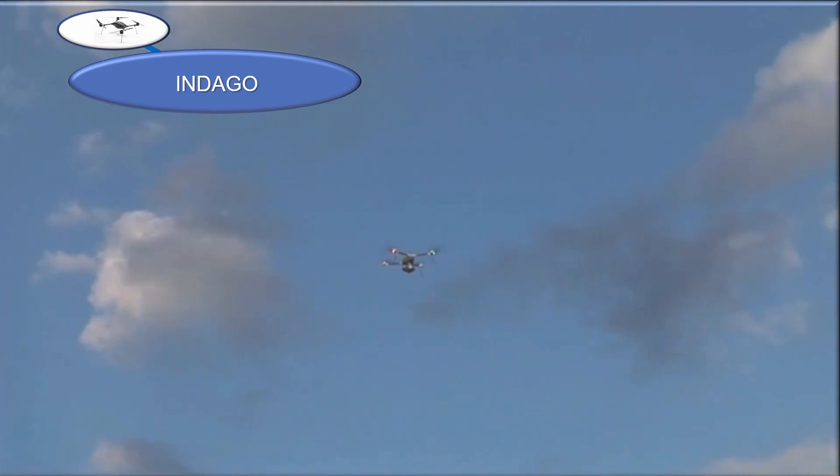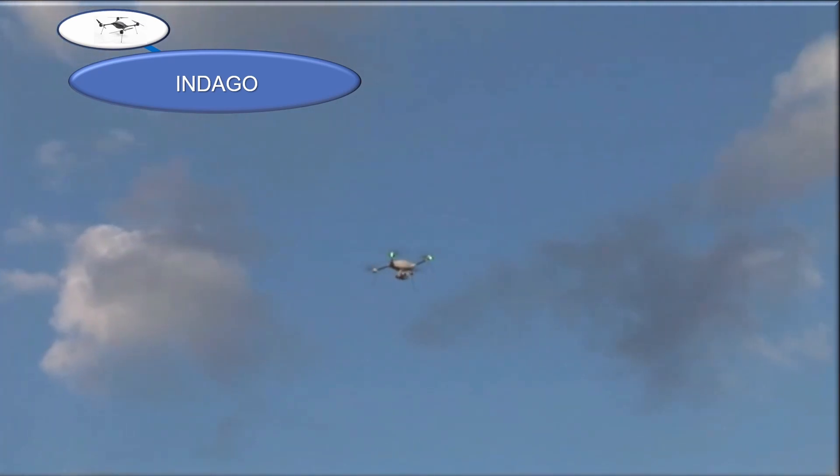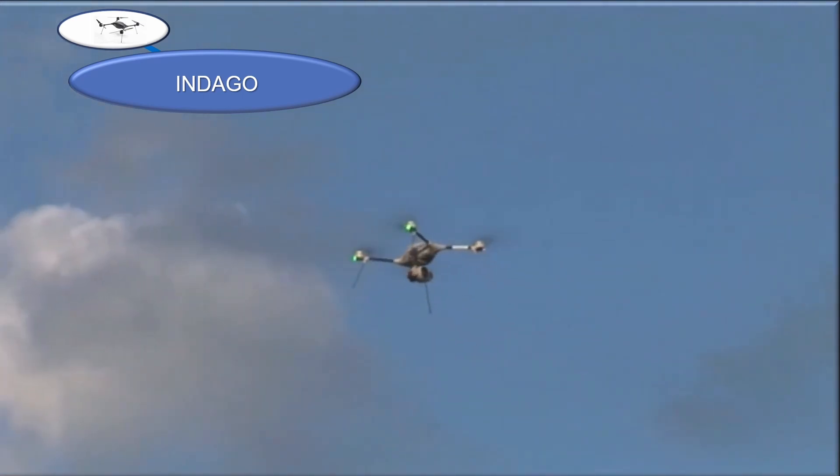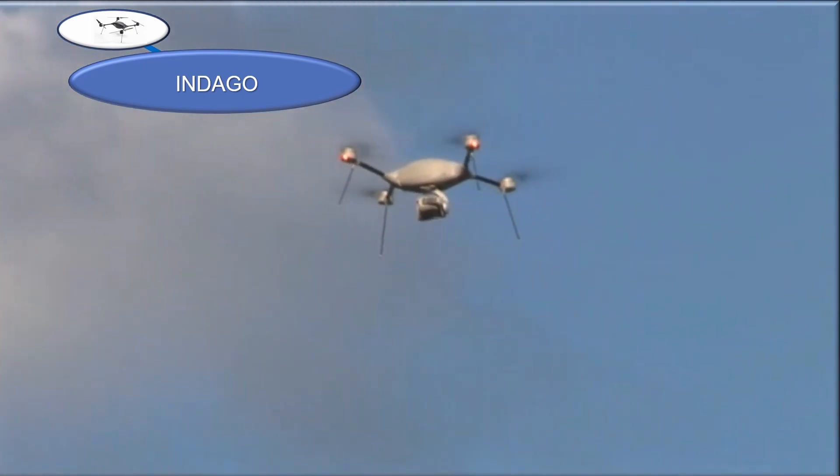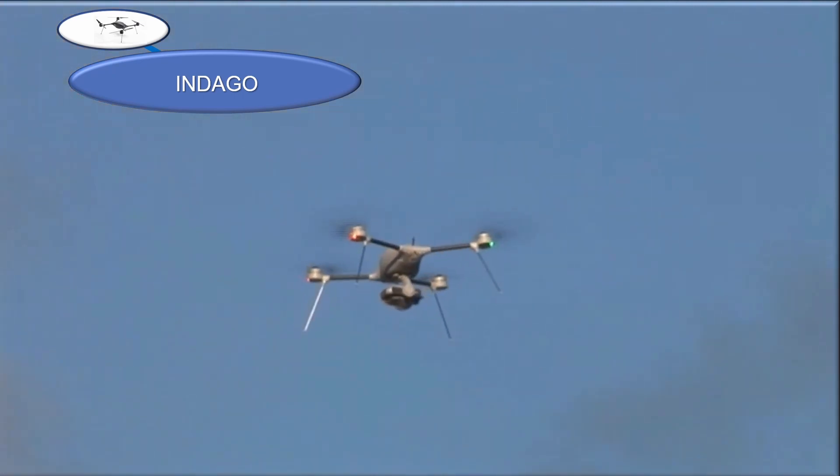The Indago provides tactical situational awareness and intelligent collection capabilities for military and government customers. It can be retrofitted with a variety of different cameras and sensors.